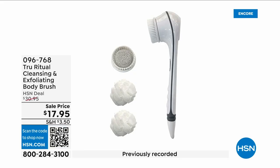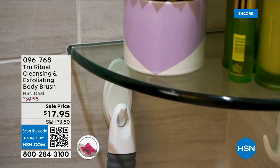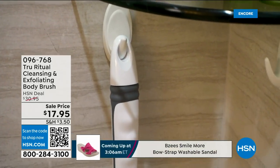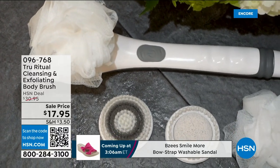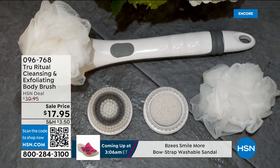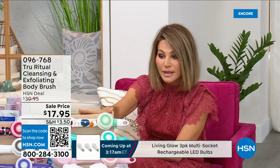They're the number one shower cleansing systems — this is a cleanser, exfoliator, and body brush. You get it all; you're not choosing between them, you just have to choose your color. Everything tonight is on five interest-free credit card payments, so you get this today for three dollars and fifty-nine cents. It's not only the cleansing unit — you get all the brush head attachments with it. It's battery operated, it's simple.